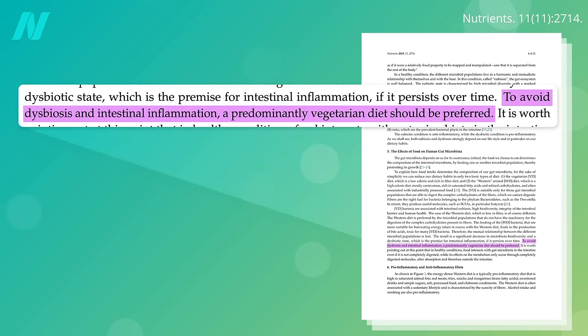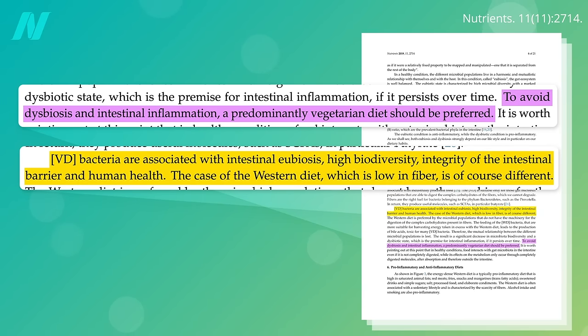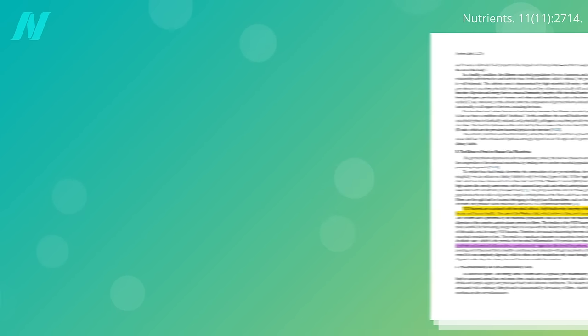To avoid this dysbiosis and intestinal inflammation, plants should be preferred. Vegetarian diet gut bacteria are associated with intestinal microbiome balance, high bacterial biodiversity, and integrity of the intestinal barrier.